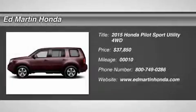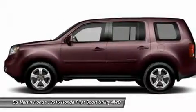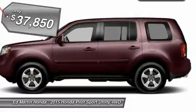The 2015 Pilot. Optimal utility. Indulgent interior. Powerful performer. You'll be ready for almost anything in the Honda Pilot, and it's priced below $40,000.